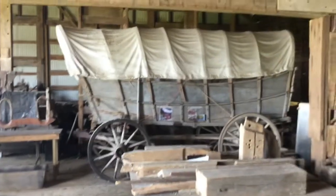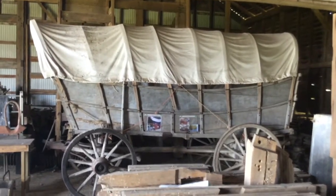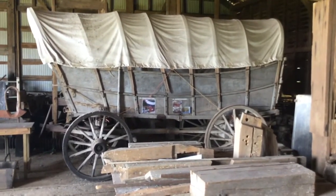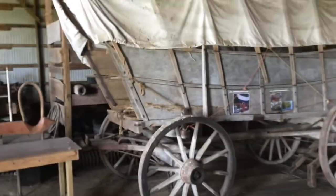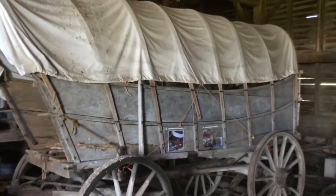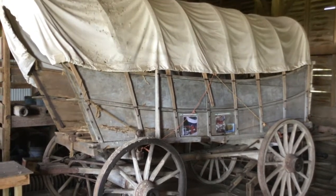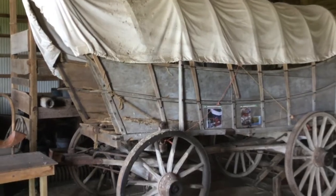One of our most prized possessions is a Conestoga wagon, here to my left, now in front of me. And this carried the John Diller family to Pandora from Wayne County in 1830-36. This is a small Conestoga wagon, not a large one, not even average size.